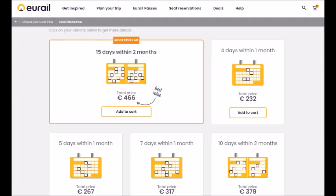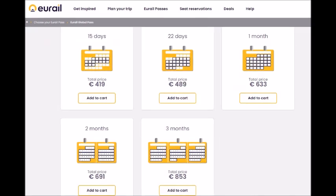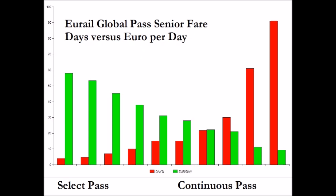I looked at the Eurail — not Rail Europe — for the promotions for the global pass. Here are the senior prices, and you'll note the one that said 'best deal' turns out actually is not. Here's the cost per day, and it turns out the really good one is the 22-day continuous pass.